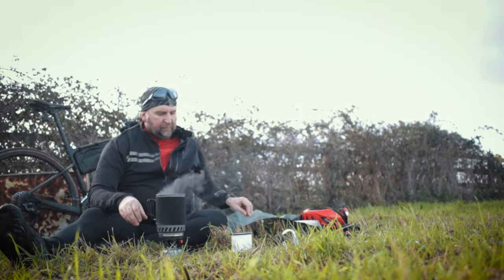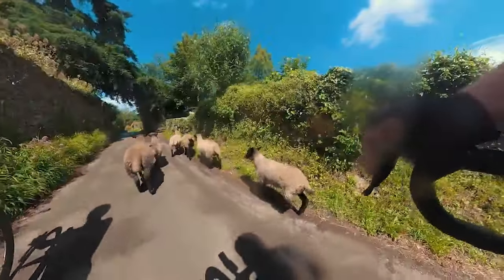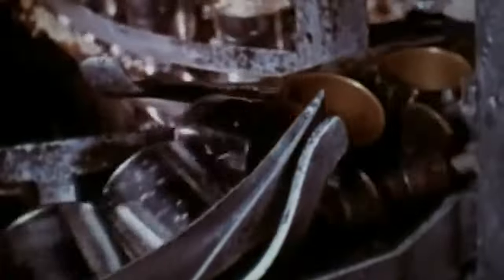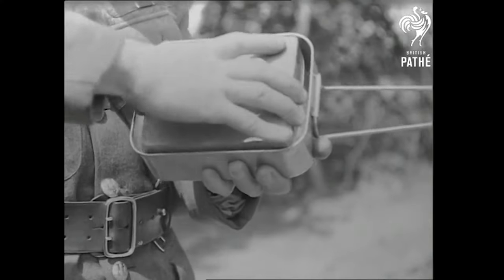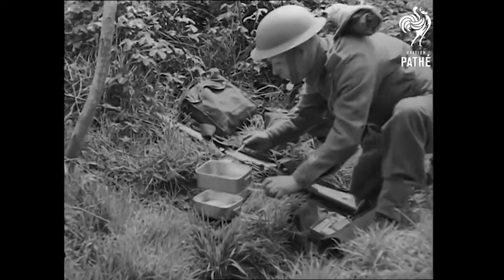But first, a very quick history lesson. The traveling armies of the Romans and Genghis Khan would take their own livestock to fuel their fighting forces. But ration packs as we know them began to evolve around the time tin food became standard issue around World War One — tinned meat, vegetables, and hardtack crackers were the order of the day, and were mostly hated.